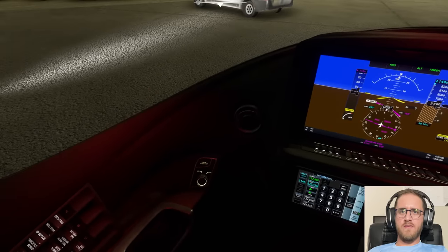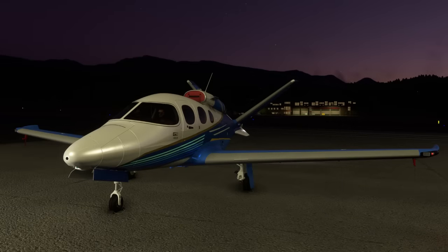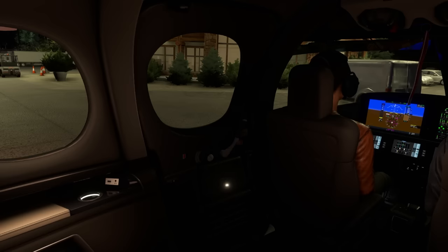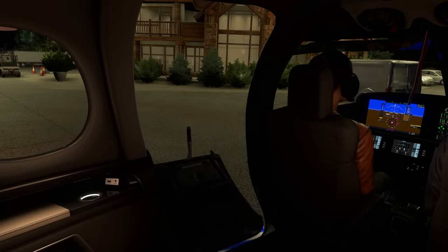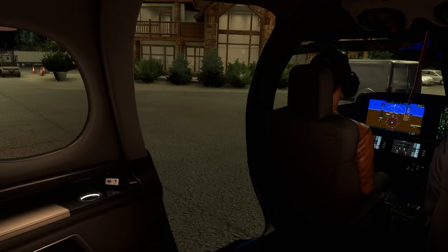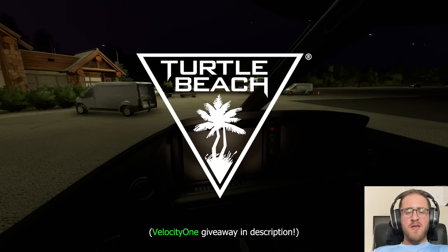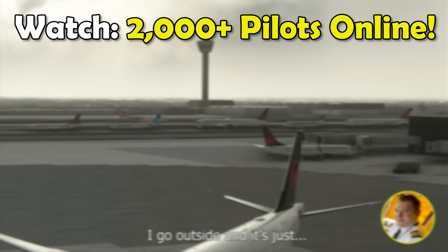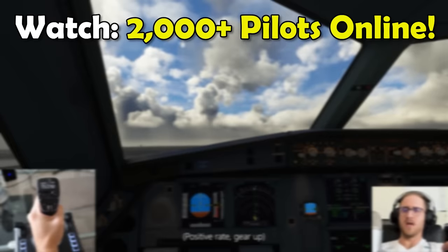Parking brake is set, we will shut engine off. Generators off, and then finally battery left and right. That'll be it for me though — thank you guys for watching. Hope you enjoyed the video. This is Air Force Proud 95 and I will see you next time.